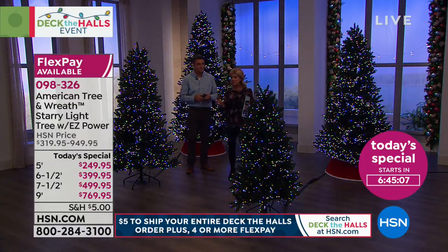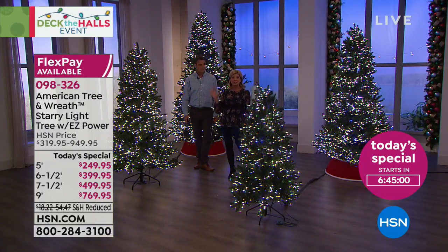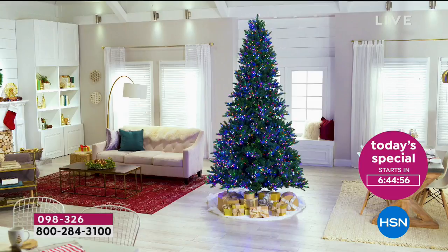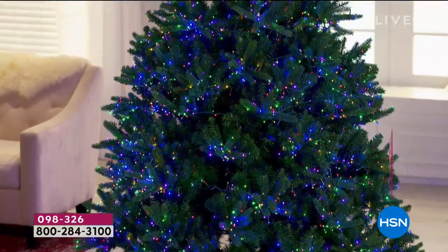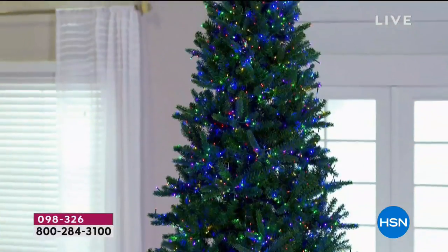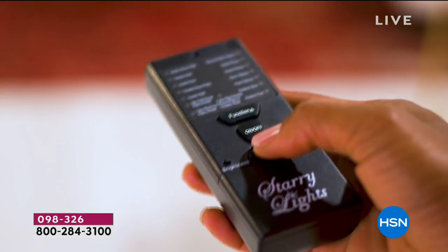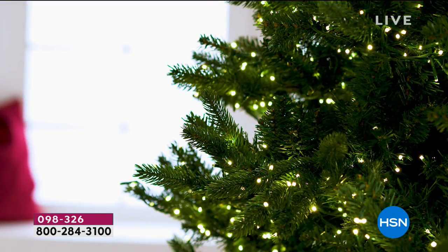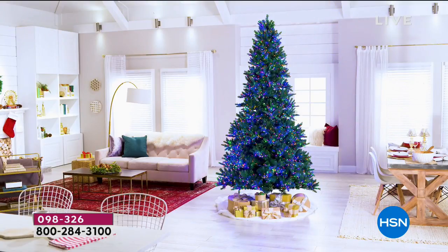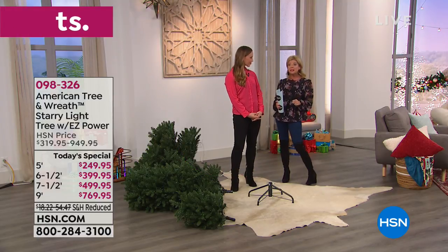Remember, this could be free shipping — if you've already purchased anything today and spent $5 on shipping and handling, you're getting this today's special and anything else for free. That's all the way up until midnight tonight. Starting with the five-foot, it's $70 off our HSN price. The six-and-a-half-foot is $100 off. The seven-and-a-half-foot is $150 off. And the nine-foot is $180 off — close to $200 off — with six monthly flex payments, today only.